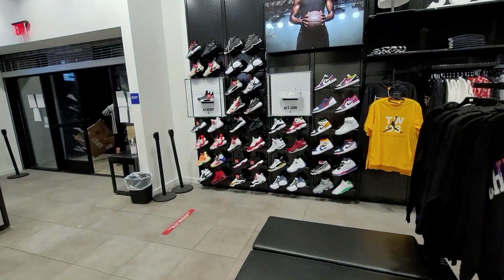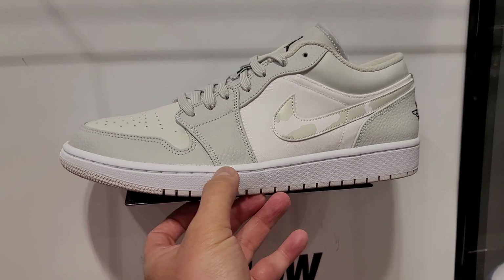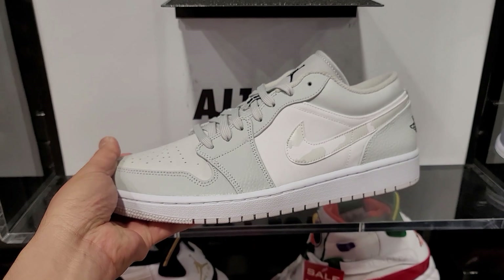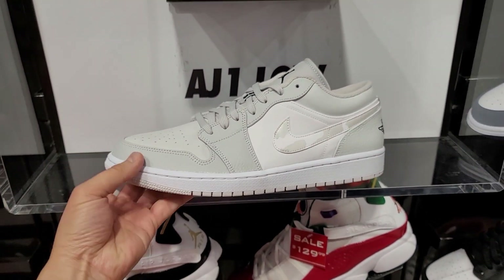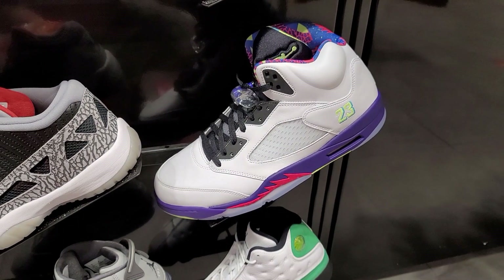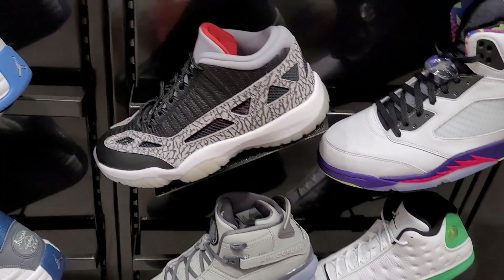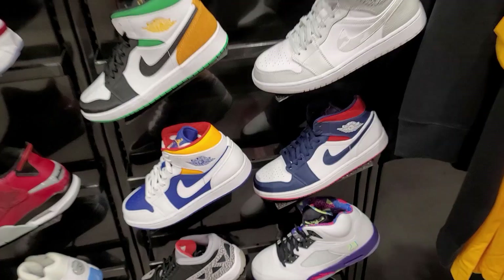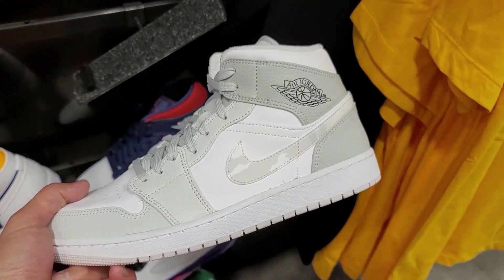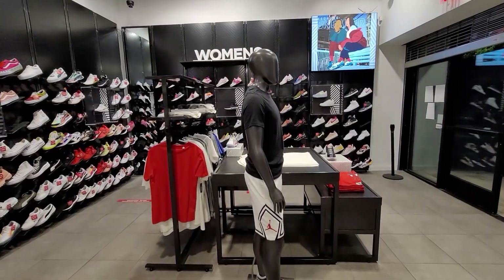Now we're across the street at Foot Locker — I think we got about 20 minutes before they close. This is the Jordan section. They got those Jordan One Lows right here — oh, size 12, that's a bigger size. They do have some Bellairs, got plenty of these — that's the smaller size, the 11s right here, the 11 low-ies. Got some of the mids. They got these too — size 11, not too bad.